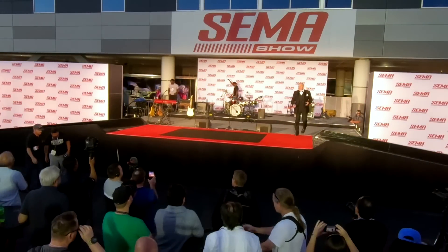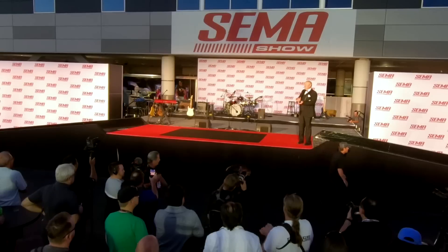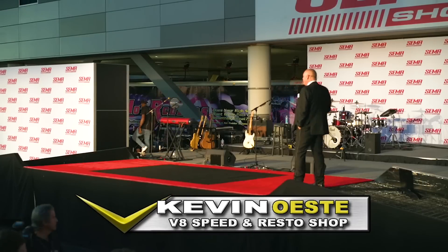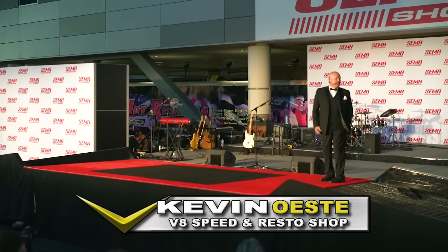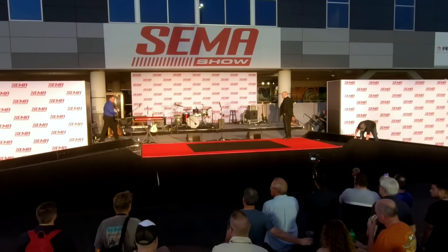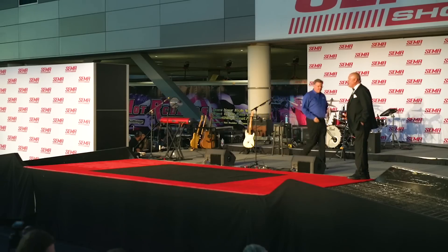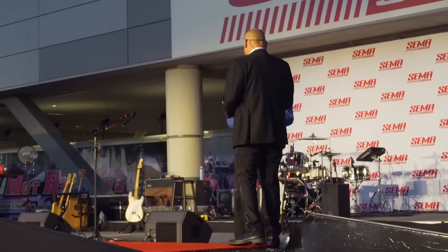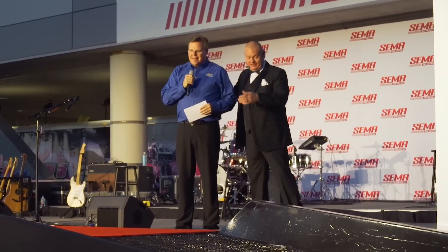Are you guys having fun tonight? We're having a good time here at the SEMA reveal. I really appreciate everybody coming out tonight. We've got another one of our very special guests with some extremely cool news. I'm going to bring him up right now. This is Mr. Jim Campbell, and he is the Vice President of Performance Vehicles and Motorsports for General Motors. Such a cool title. Welcome to the reveal — you've got some stuff to tell these people.